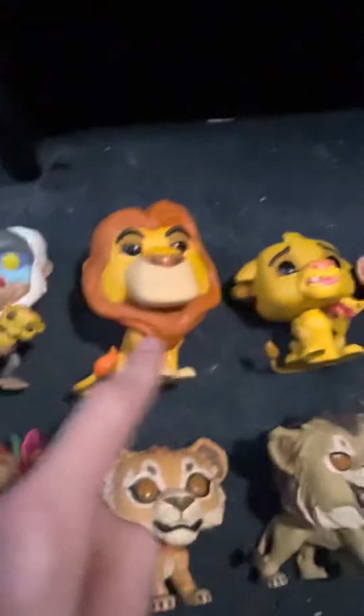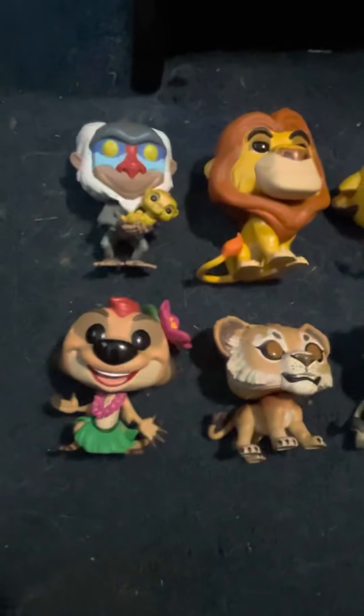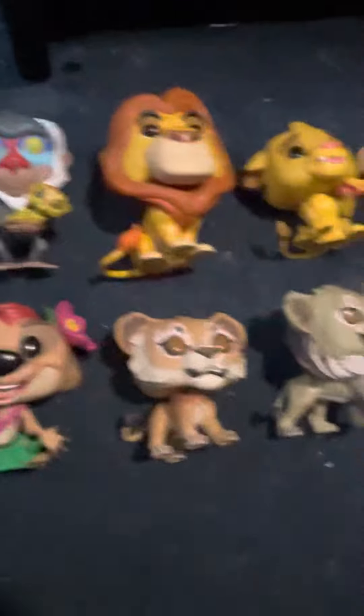I got him, him, her, him, him, and him at Walmart. And when my grandparents were on vacation, they got one for me in South Carolina. And I got these two, these two, and him also at Walmart.